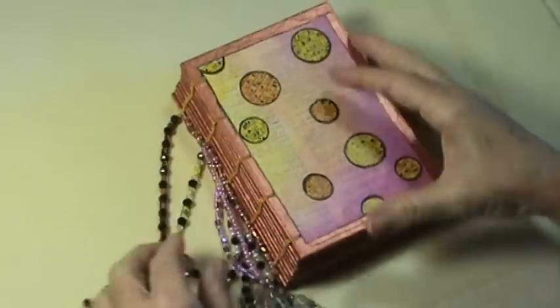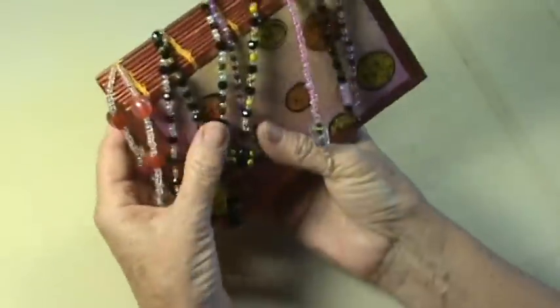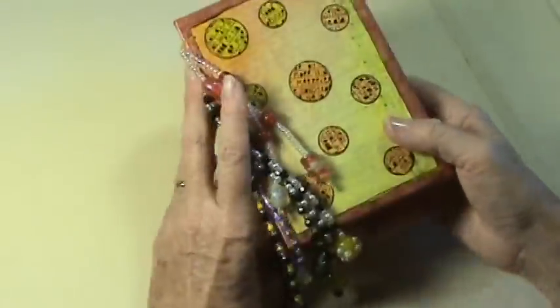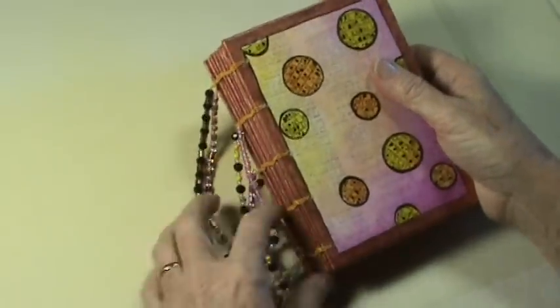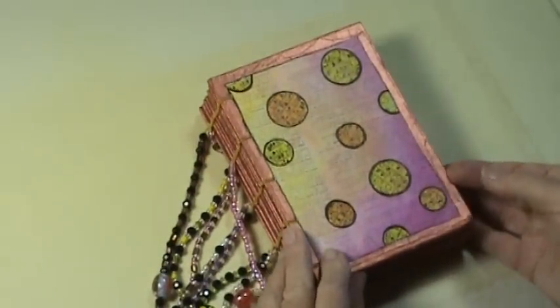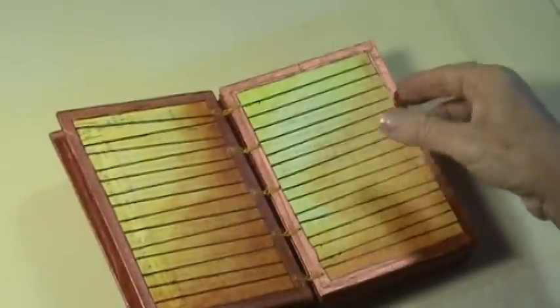I also wanted to show you my finished book from Ingrid's class. This is the book we made, and what I had to do at home was add the beading. This book could actually go either way, but I think it's more usable with the beads in the back. It was great fun making it — it took the entire time working like a maniac. I don't have any words in it yet, but I will — I think I'm going to use it for quotes.